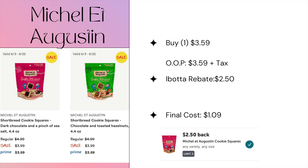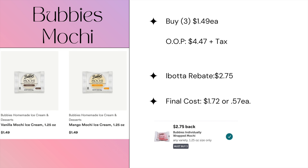These cookies are still on sale again this week for $3.59 on Prime, and we still have that high iBotta rebate for $2.50, making the final cost of one bag just $1.09.